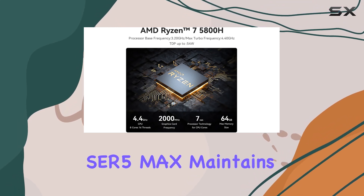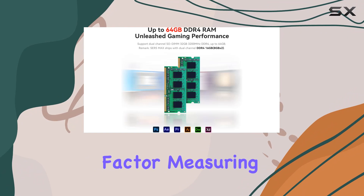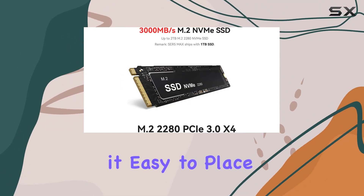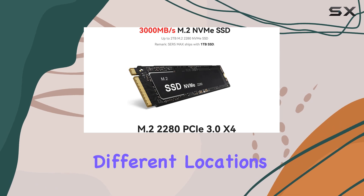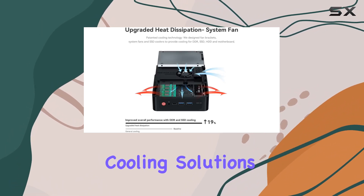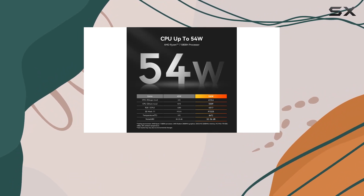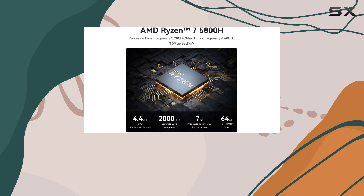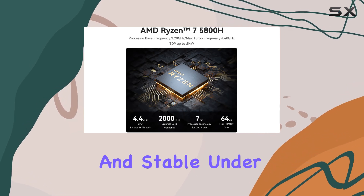In terms of design and connectivity, the Beelink SER5 Max maintains a compact form factor, measuring just around 5 inches on its longest side, which makes it easy to place in tight spaces or carry to different locations. Despite its small size, it includes advanced cooling solutions with new fan brackets and an SSD heatsink that improve heat dissipation by 19%, ensuring that the system remains cool and stable under load.